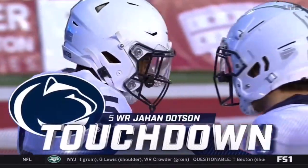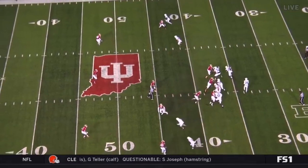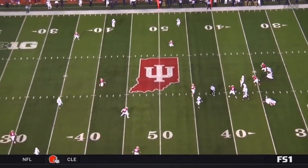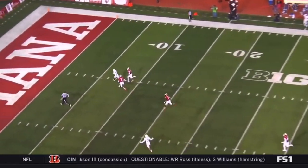Watch the middle become wide open — it's a two-deep zone playing from depth. Great route concept to take advantage of that coverage. Great eyes downfield.